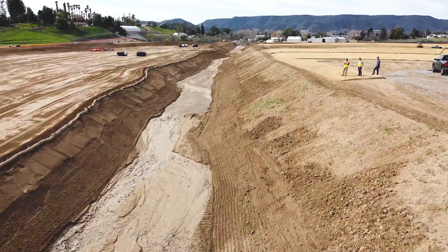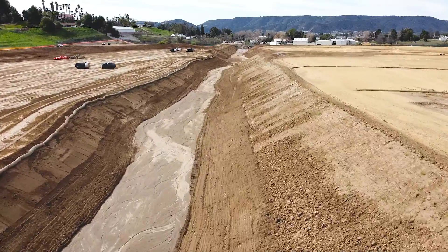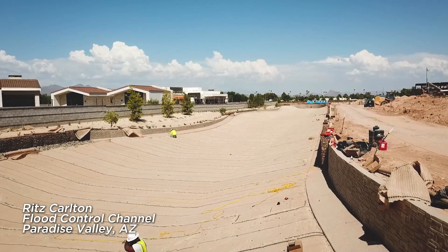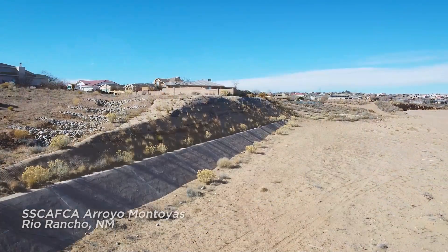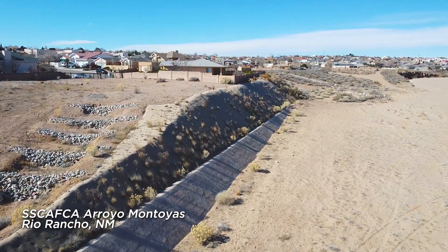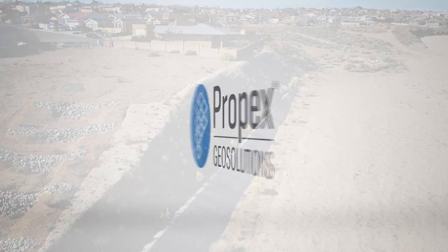Soil erosion and slope failures can occur in any climate or environment. Arid and semi-arid regions and the infrastructure located within these communities are especially vulnerable to damage from flash flooding due to intense precipitation events, lack of vegetation, and highly erosive soils. It's essential to stabilize slopes and mitigate erosion in these environments with resilient and sustainable best management practices.